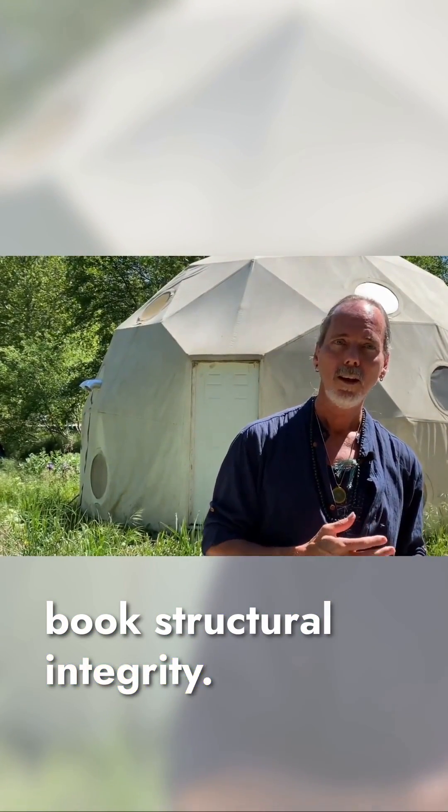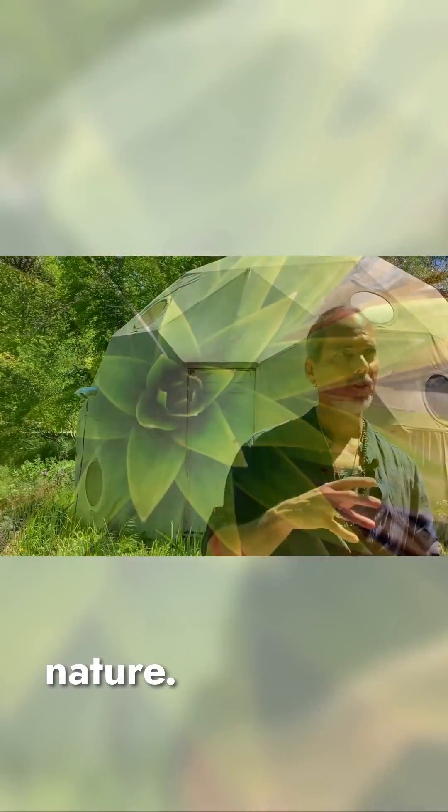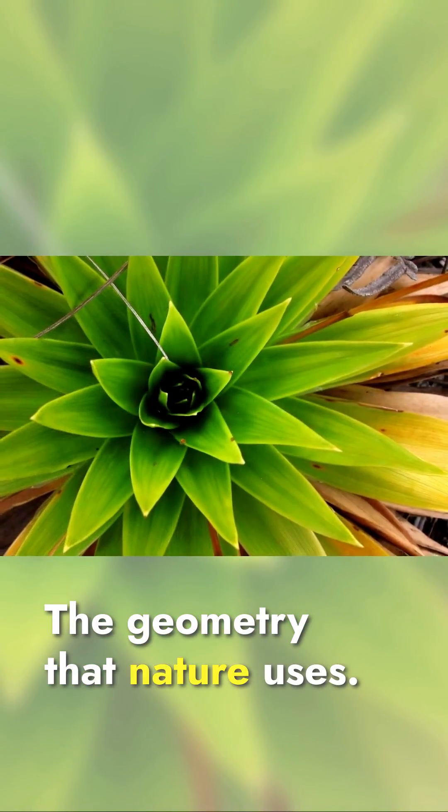That's what I call in the book structural integrity — it's that triangulated nature, the geometry that nature uses.